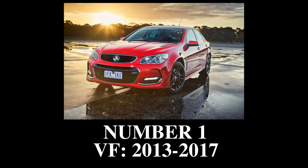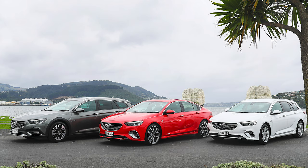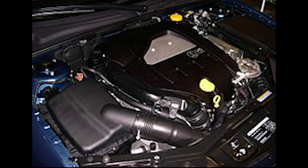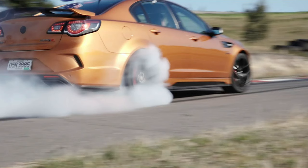Number 1: the VF. This was the last good Commodore to be made. After this, it went to front-wheel drive 4 and 6-cylinder engines. The engines in the VF range from a 3 litre V6 up to a 6.2 litre LS9 V8 making a whopping 638hp.